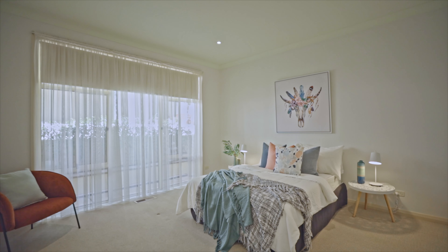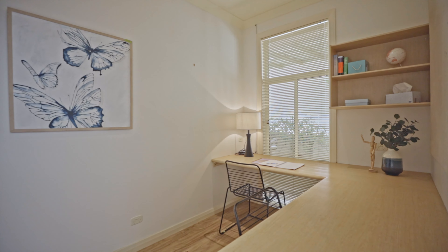The sizeable second bedroom is also located close by, and the handy home office is on this level as well.